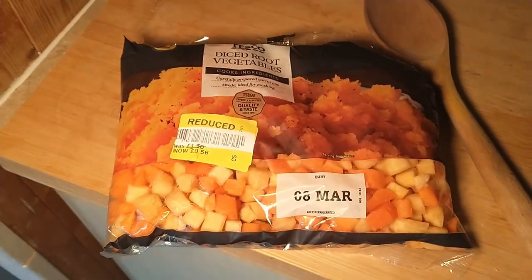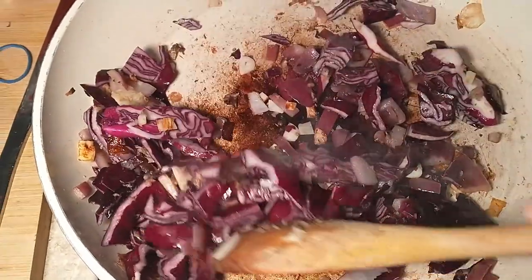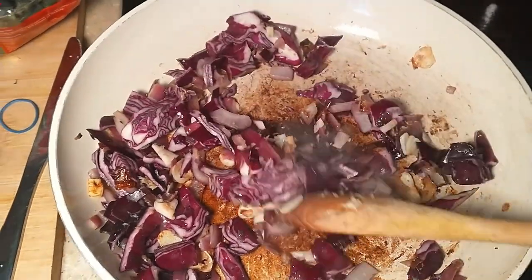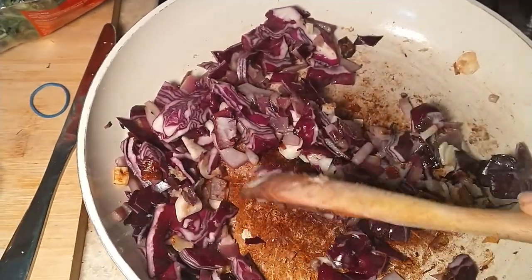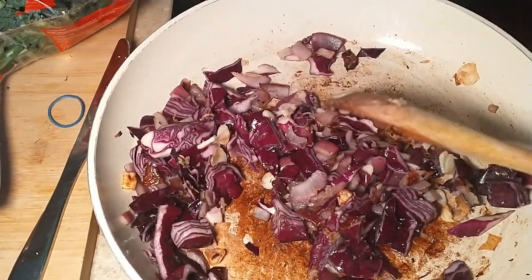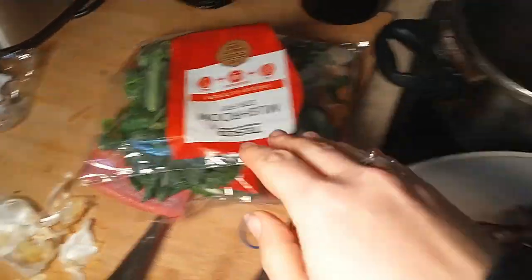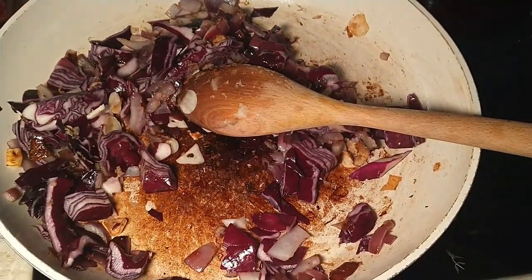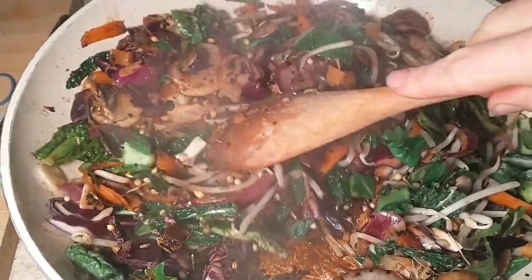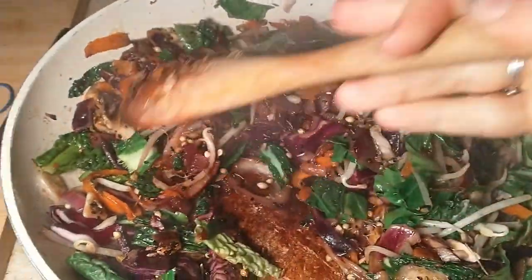It's a bit higgledy-piggledy but it'll do and it'll be yummy. I'm chucking the veg in the oven to roast — I've got the onion from the Too Good To Go box, half a garlic, the ginger we got the other day that was frozen so I grated it up, and I found a little bit of red cabbage. Then I'm going to add in the stir fry mix.